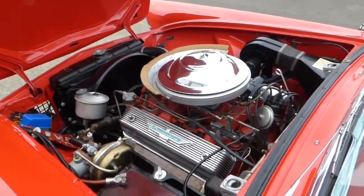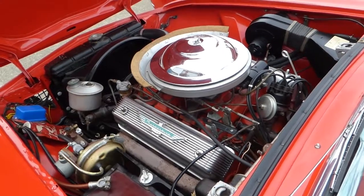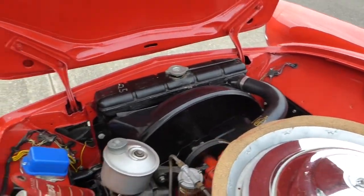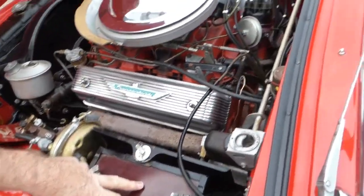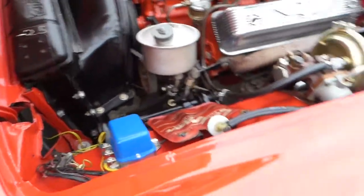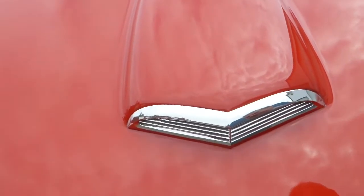This is your 292 V8, which was the only engine for 1955 in a Thunderbird — four-barrel, about 185 horsepower. Good running little units. You've got power steering, power brakes, and a six-volt battery up under the hood. All the chrome here is nice and you can see how deep and rich that paint is.